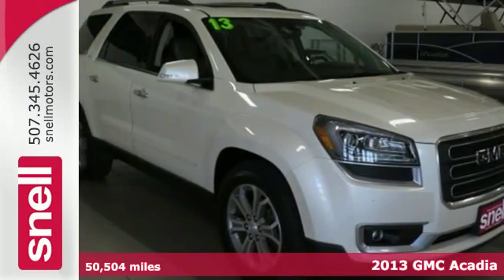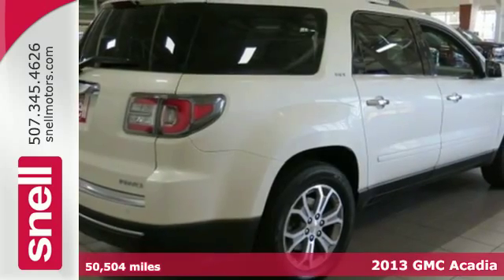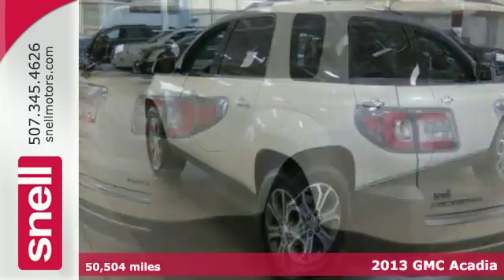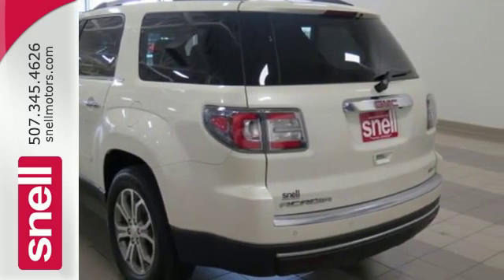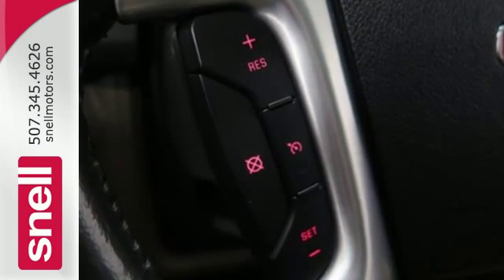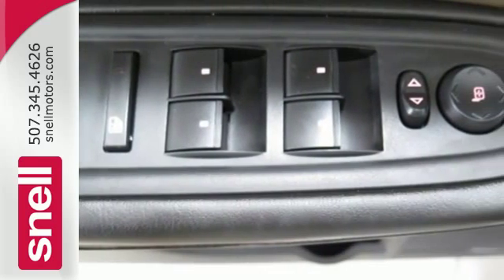It's a 2013 GMC Acadia. This is a full-size crossover that offers a much more family-friendly alternative to a massive truck-based SUV. It gives you best-in-class interior space and exceptional flexibility to accommodate passengers, cargo, or both.